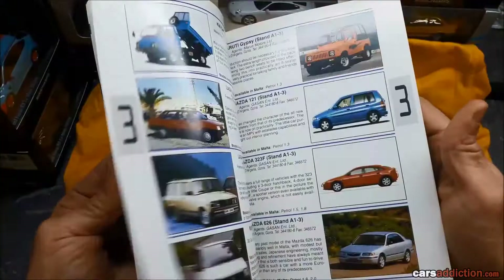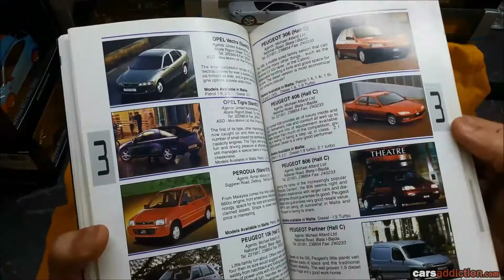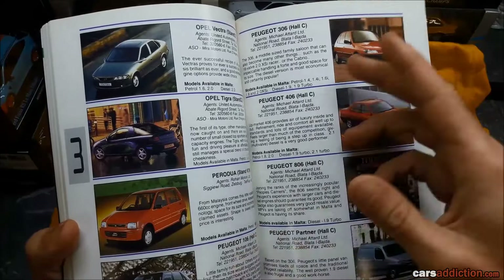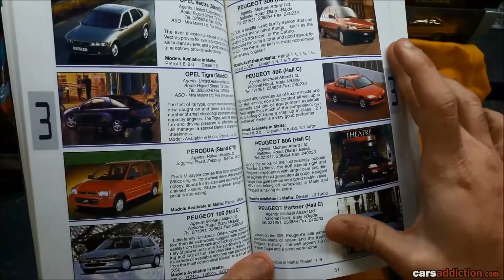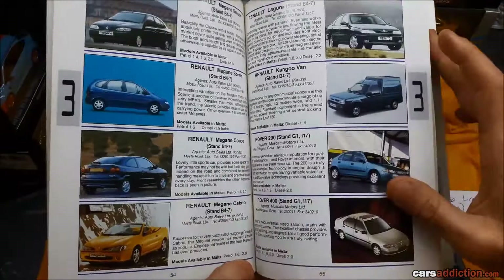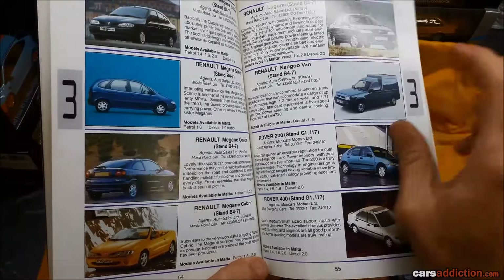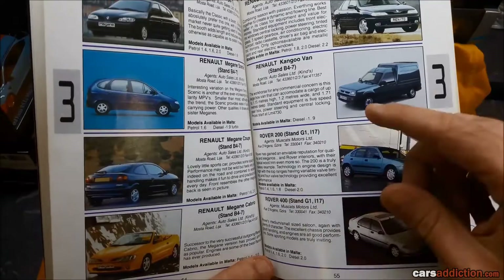The only really interesting car we've seen here is the BMW Z3. If you're an Alfa fan, you'll remember the 156. We did have Peugeots — 106, 306, 406, 806 — I think there was a 605 as well. I don't remember if any Rally or GTI editions were officially imported in Malta. Got the Renault lineup — had the Clio. Do you remember the Megane Cabrio, designed by Pininfarina? Same designers as Ferrari. Cute car back then — doesn't look that old even today.